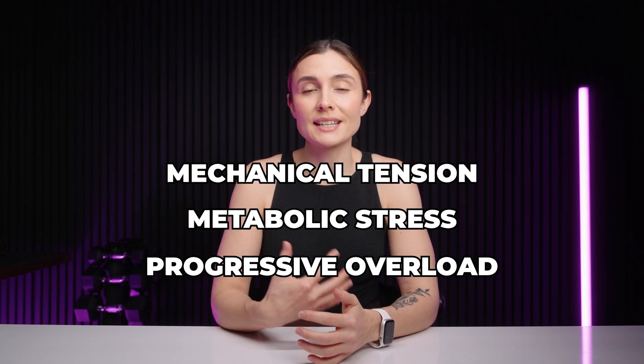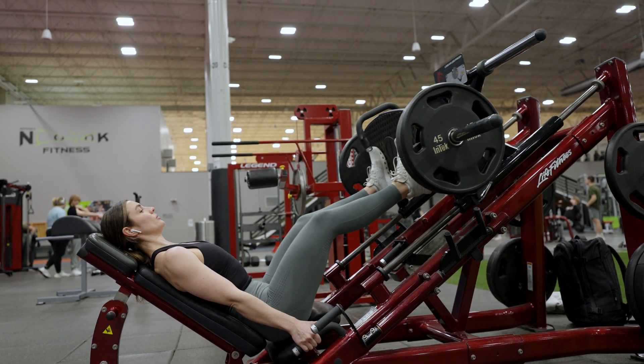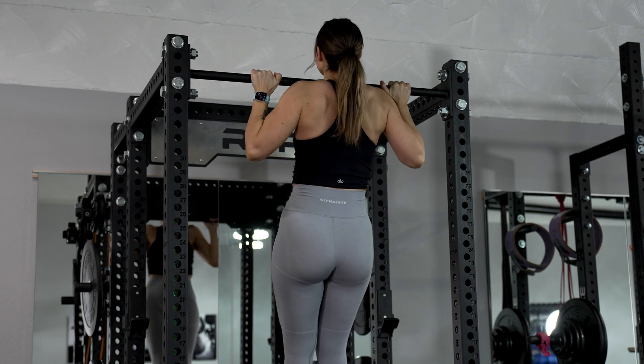Mechanical tension is the stress that we place on our muscles when we're lifting heavy weights or using resistance like cables or our own body weight. Essentially, this tension signals to your body that it needs to build more muscle to adapt to the stress that you're placing on it.